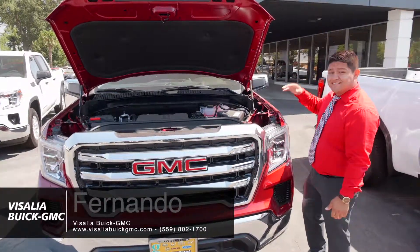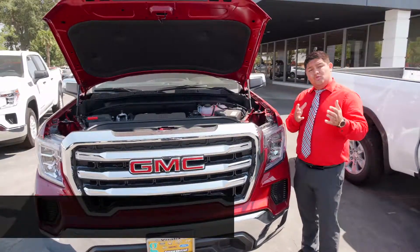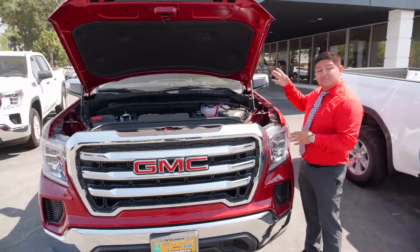Hello everybody, my name is Fernando over here at Visalia Buick GMC. Today I just want to show you just a couple of key factors on the new 2019 GMC Sierra.